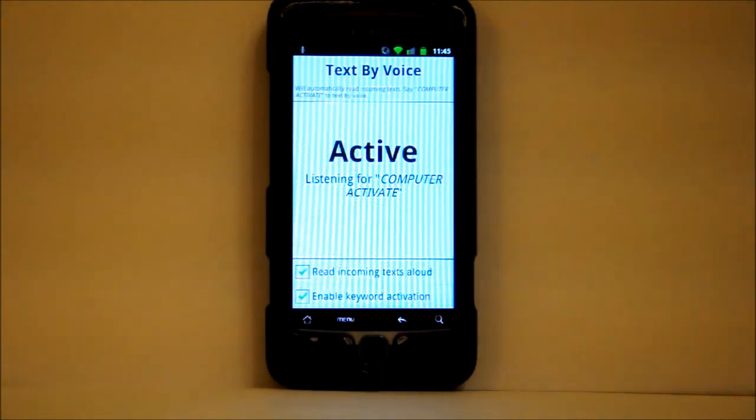The other nice feature of Text by Voice is that it reads text messages coming in to you aloud. So if I get a text message from Curtis, it'll read it back to me and allow me to respond.